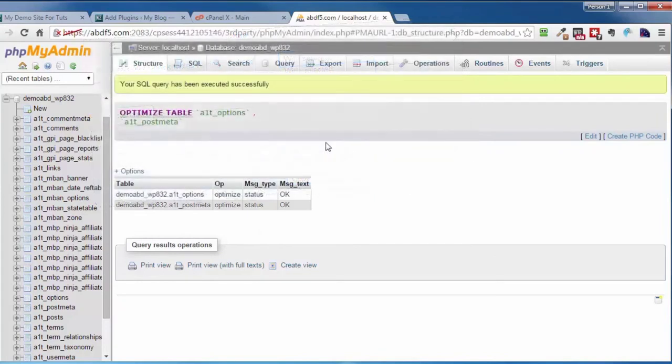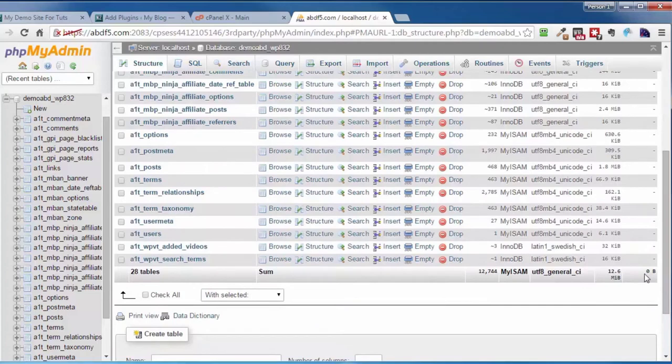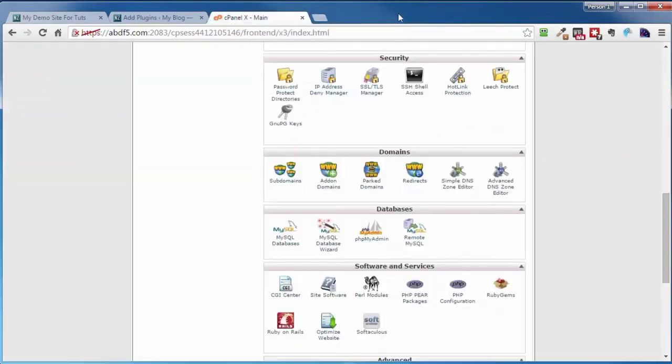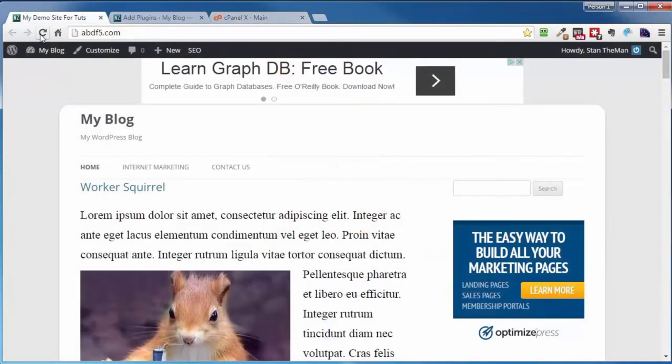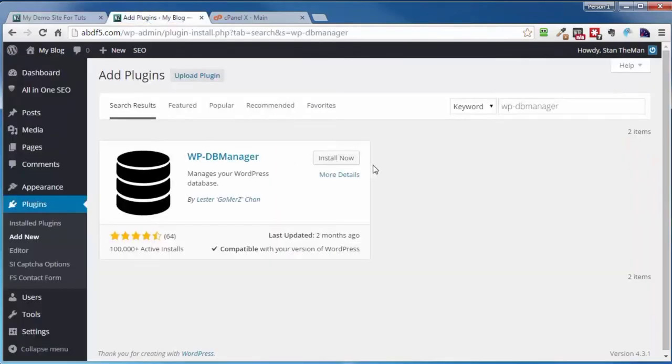Coming back to the database and scrolling down, you can see the overhead has been successfully removed and the database is chugging along on all cylinders. Close out PHPMyAdmin, come back to make sure the site still works, refresh, and we're in business. There are also plugins you can install that will do a lot of this manual stuff automatically. One such plugin is called WP-DB Manager — go to Add New under plugins, search for WP-DB Manager, install, and activate.